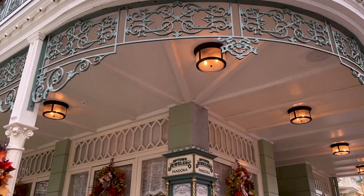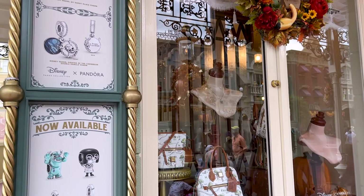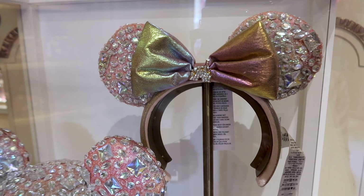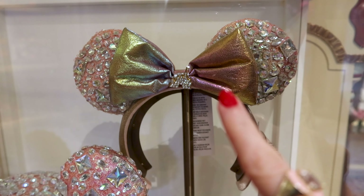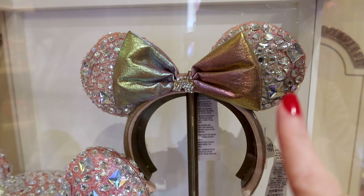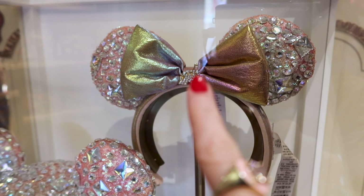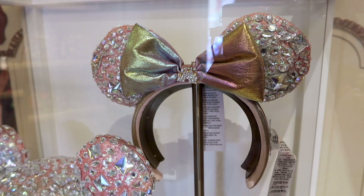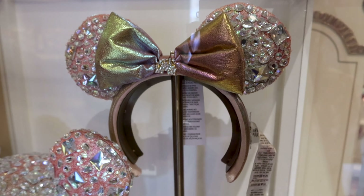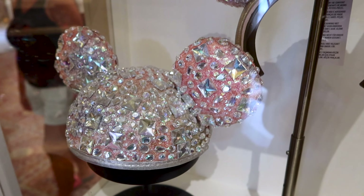Right after the Emporium we always go to Uptown Jewelers to check out new bags. They have something new — I think it's for the 50th anniversary because of the iridescent bow. It is all jeweled: pink ears with large jewels and the castle enamel in the center, which also has little jewel stones. It is $500 because it is a limited edition luxury piece. They also have the Mickey hat covered in large jewels for also $500.